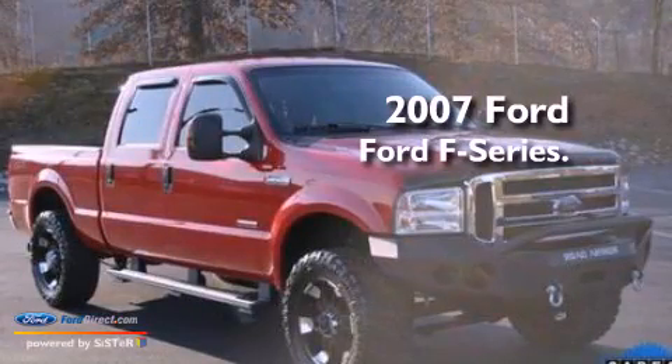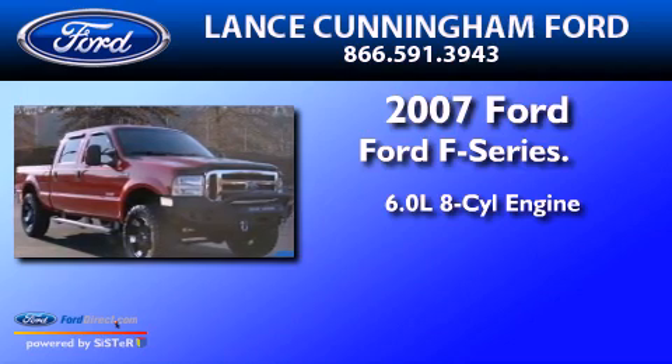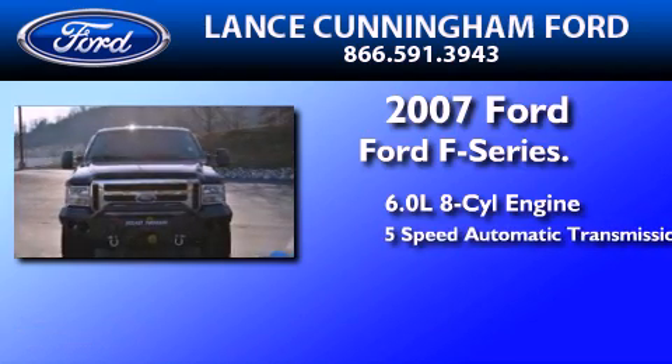This is a 2007 Ford F-Series. It features a 6.0-liter 8-cylinder engine and a 5-speed automatic transmission.